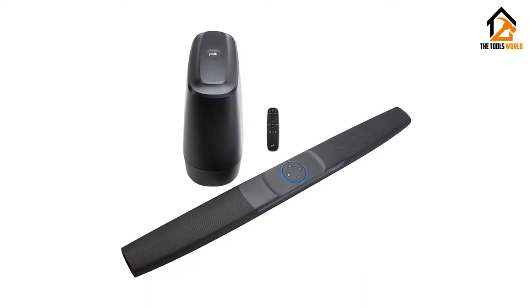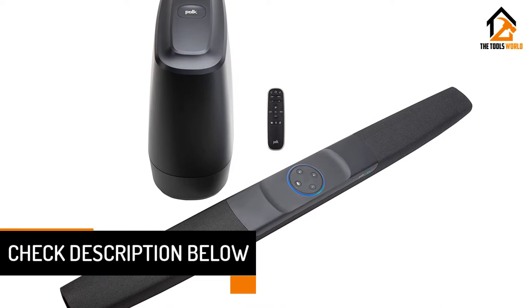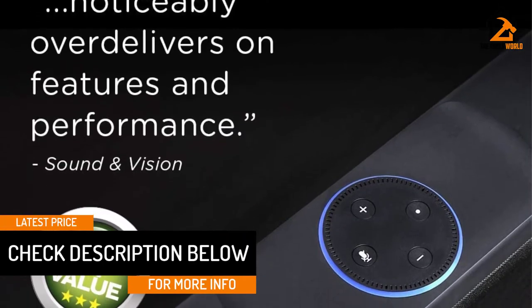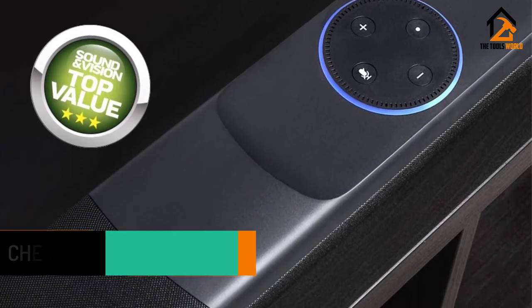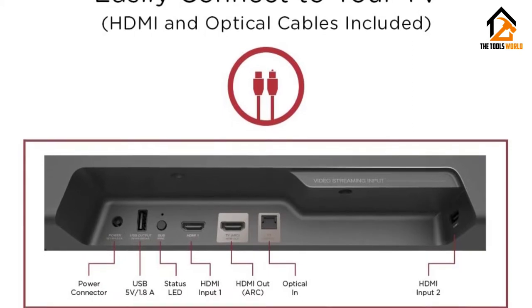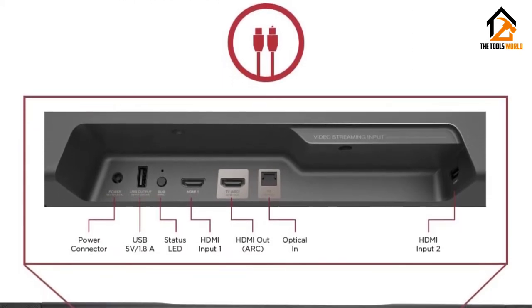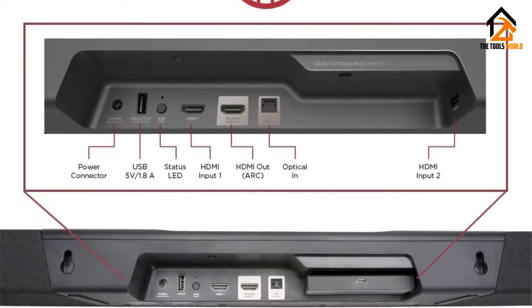The best part about this Poke Audio Soundbar, aside from the price, is the built-in Alexa voice control. You can stream music in multiple rooms and pair the soundbar with your Bluetooth smart home devices as well. It's also compatible with Google Assistant. When an upgrade needs to be done on features, the Poke system is also automated to support them.